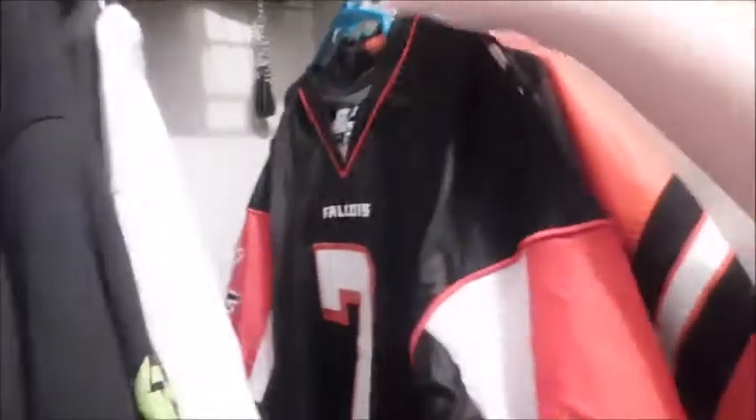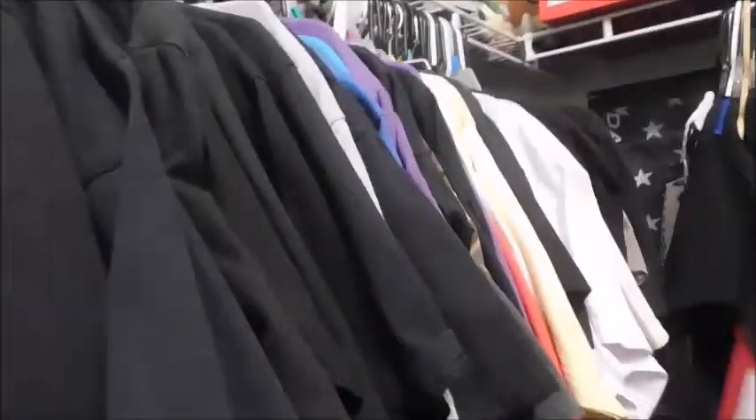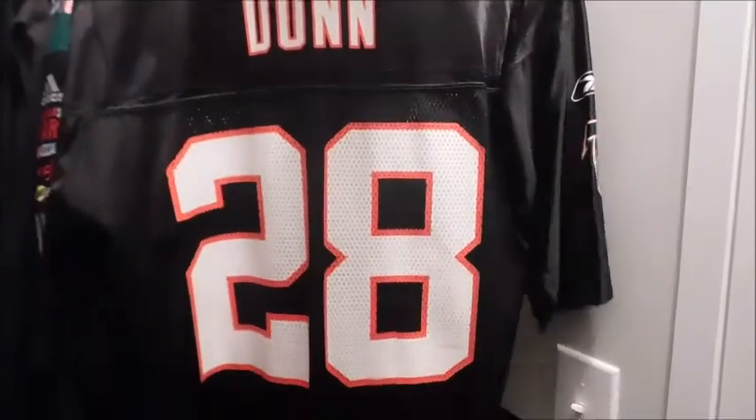We got like two more jerseys to show. We got an Atlanta Falcons Michael Vick jersey. I think I have like maybe 27-28 jerseys right now, mostly Jaguars because they're my favorite NFL team. This is a black throwback Falcons jersey — pretty dope.